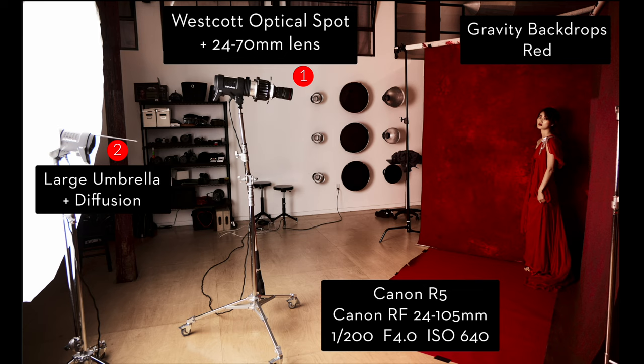Now, before we look at what was captured in camera, I want to talk a little bit about the gear. For this setup I used my go-to camera and lens combo in the studio: the Canon R5 and the 24-105. The 24-105 is really important for this particular scene because I shot a series of images — some full length, some three-quarter, others close up on the face — and I never had to change the lens. All I had to do is change the zoom, change the focal length with a single lens. I love that flexibility and versatility.